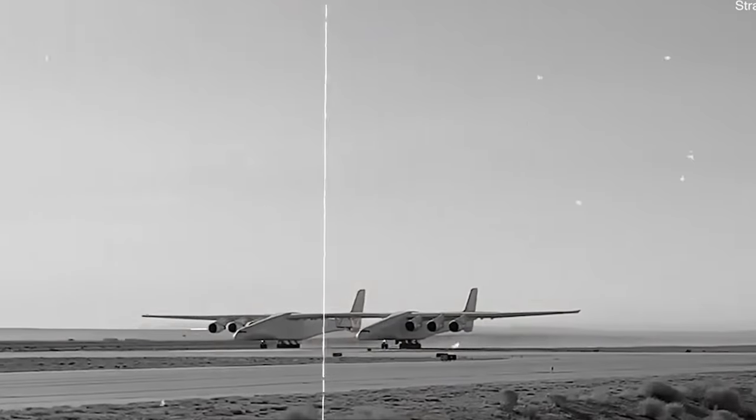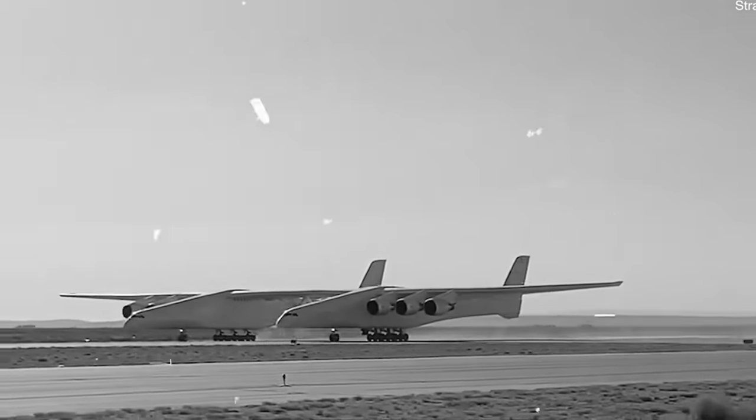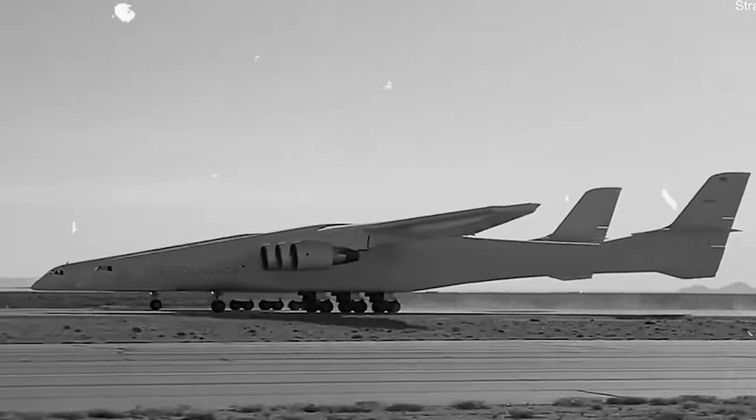By weight and by wingspan, it is the largest aircraft in the world — an innovative and highly advanced prototype capable of performing missions no other aircraft can. Its name is the Roc, brainchild of Stratolaunch Systems, and it's among the most incredible beasts that humanity has ever put in the sky. In today's episode of Mega Projects, we're going to explore the Roc in all of its glory: how it was made, what it does, and how it's paving the way for a new aerial revolution.